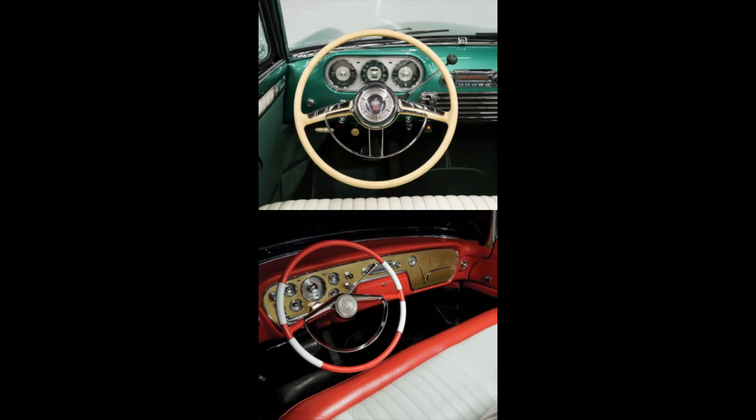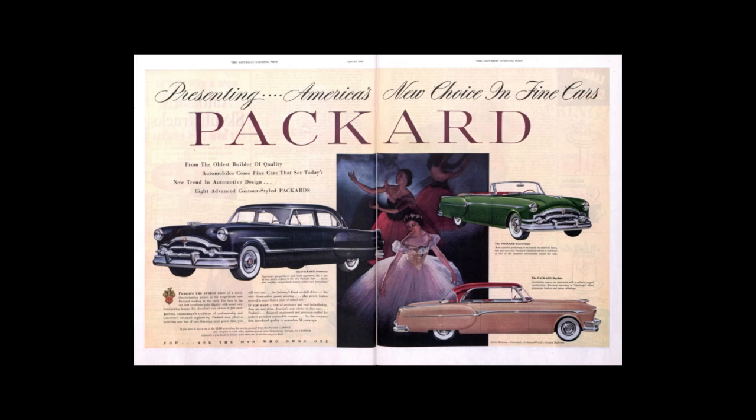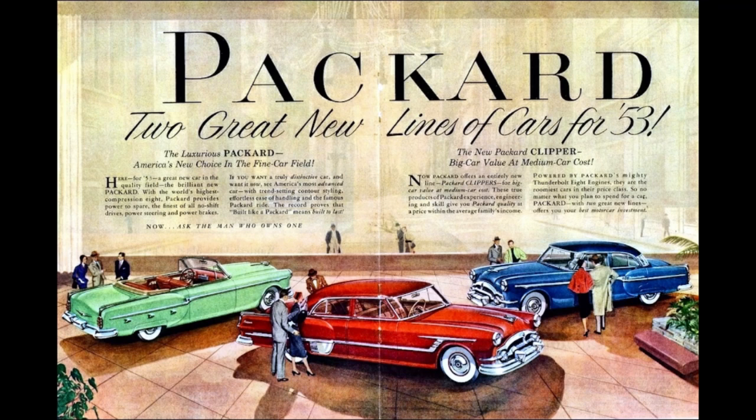Moving to the dash and interior — which one do you like better? The 53 is definitely growing on me. In 53 and 54, power output was 180 horsepower. In 55, power almost went up by 100 horsepower courtesy of Packard's V8 — 275 horsepower in 1955. In 56 it got even better with 310 horsepower.